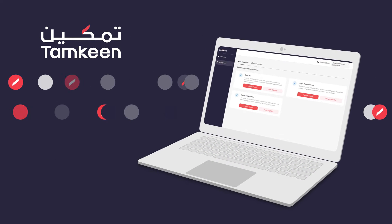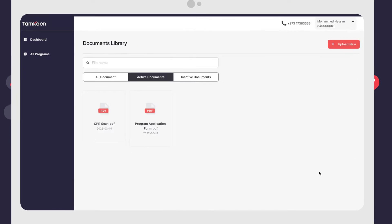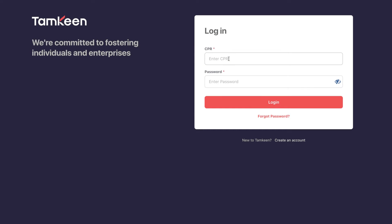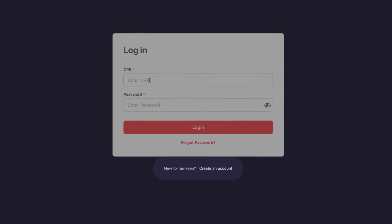Welcome to Timkeen's new portal, your go-to stop to apply for our programs, check the status of your application, and submit any required documents. Before you can proceed with applying, you will need to either log in using your existing account or register a new account.